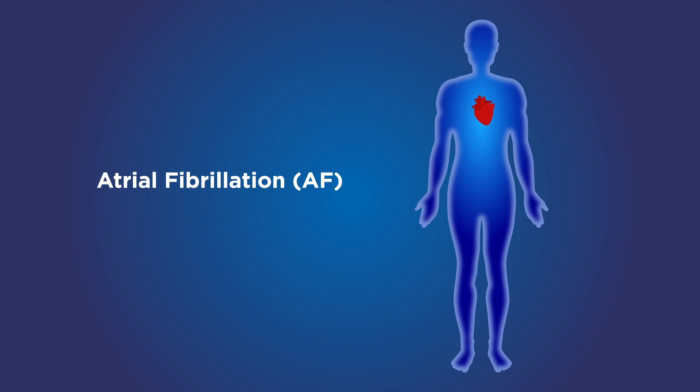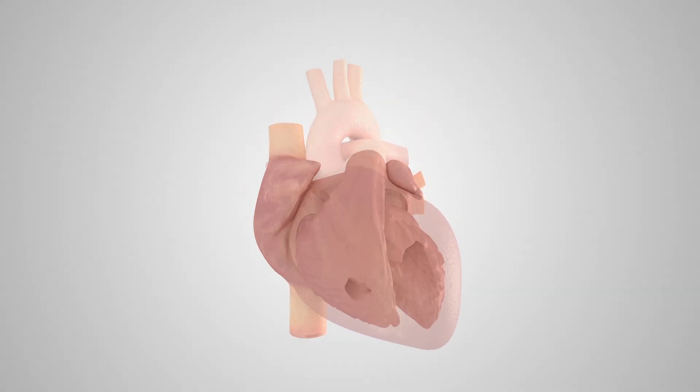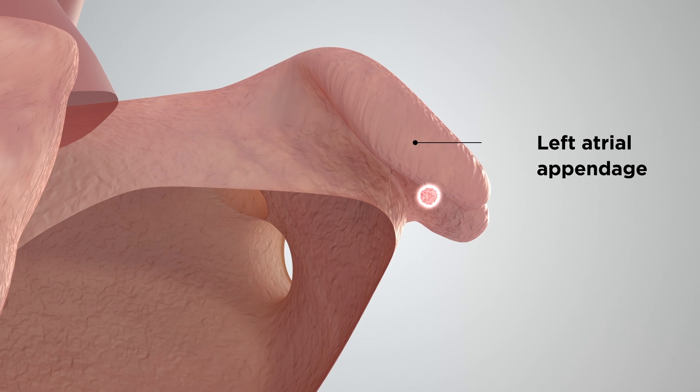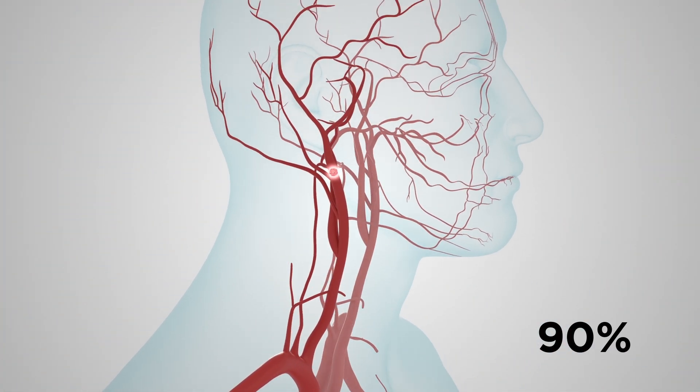Atrial fibrillation, or AF, is the most common cardiac arrhythmia and is responsible for approximately a quarter of ischemic strokes. 70% of all strokes in patients with AF are cardioembolic, originating from the left atrium, with 90% of those specifically arising from the left atrial appendage.